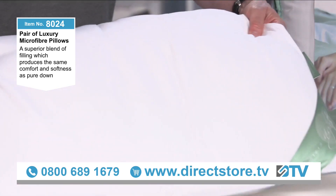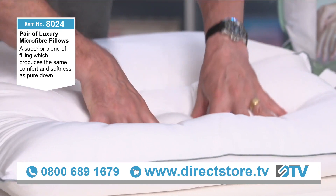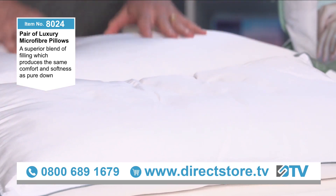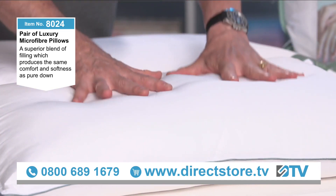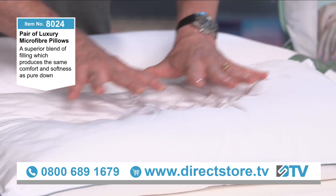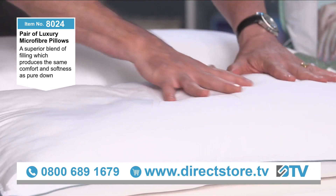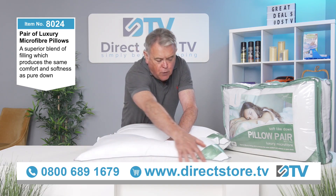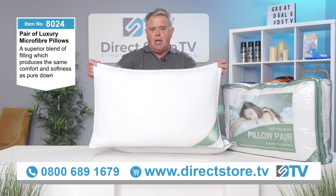Now, what's the great thing about microfiber? It literally springs back — look how quickly it springs back. This is why microfiber is so good: not only do you get the comfort, not only do you get the support, but it always stays the same. These are not cheap pillows — they are good quality pillows — but we are going to give you a great deal on these. You just look at them and you know they are going to be great pillows.